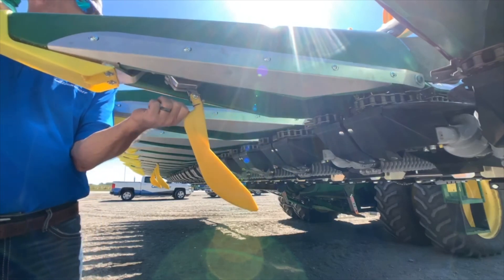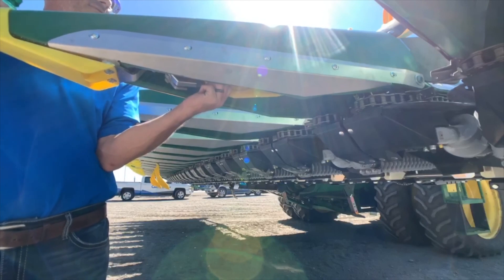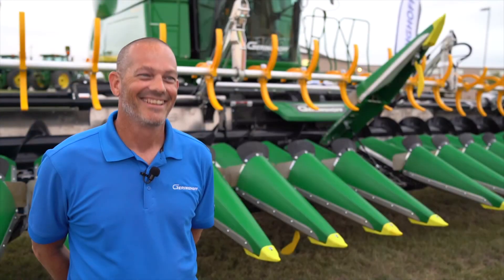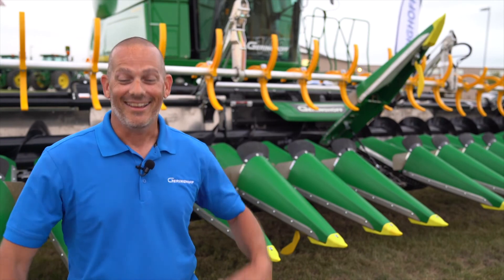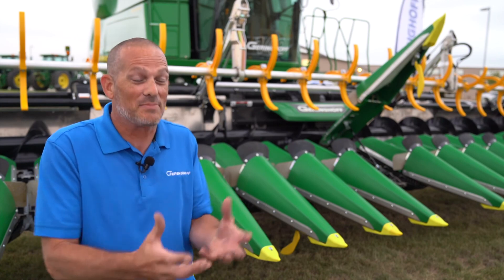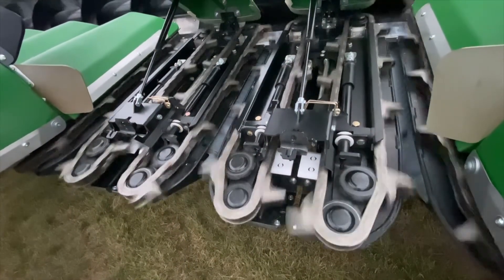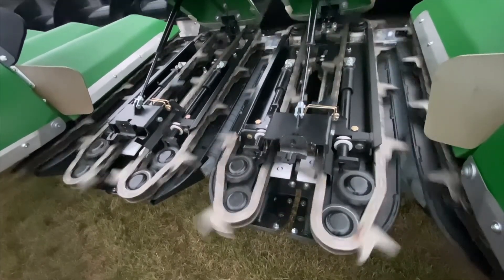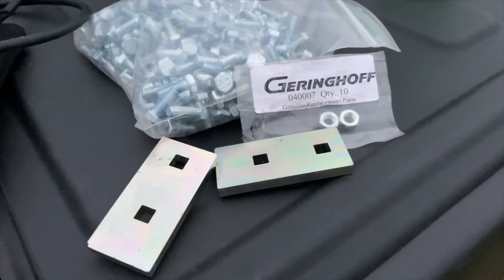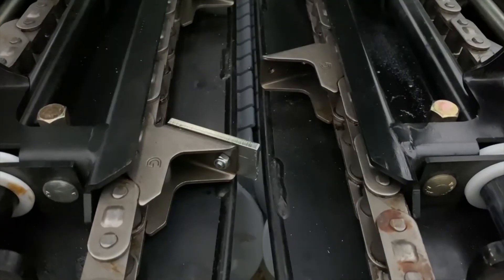Any insight box has a trial period in it — you can unlock foresight and try it on your farm. There's also one little trick from Gearinghoff worth sharing: a lug extension that actually extends the lug and makes those lugs more aggressive. That's really going to help in downed corn conditions.